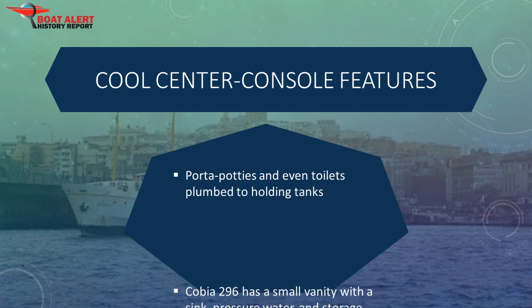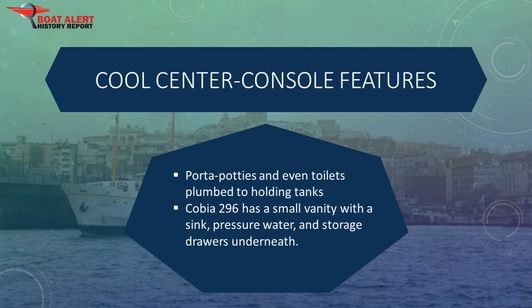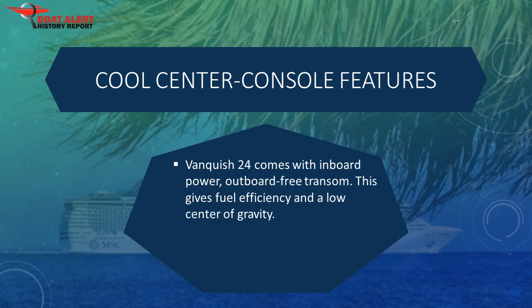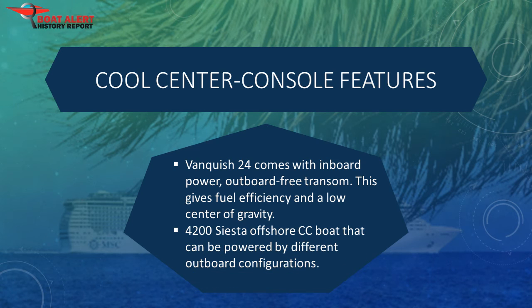The Cobia 296 features pressure water and stowage drawers underneath. The Vanquish 24 comes with inboard power and a good-looking, outboard-free transom, giving fuel efficiency and a low center of gravity. The 4200 Siesta is a beefy offshore center console boat that can be powered by a variety of different outboard configurations, has over 6 feet of headroom, and plenty of warm-looking wood surfaces.